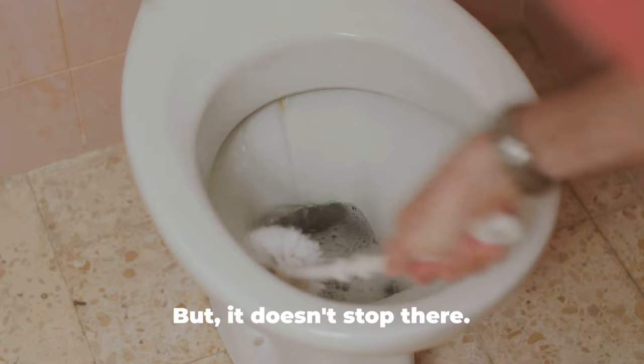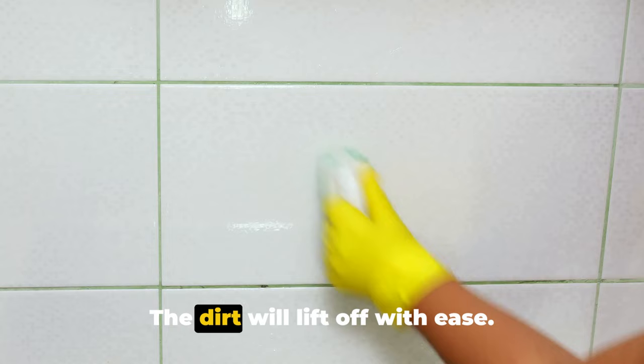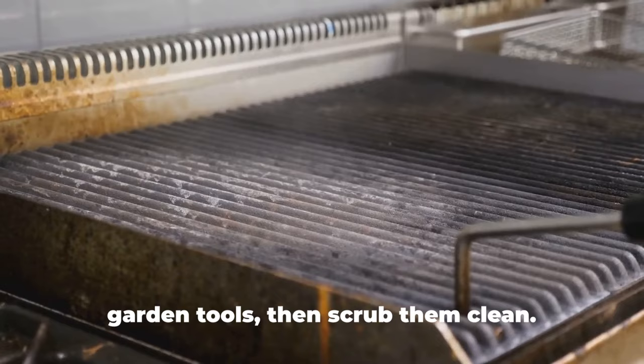Baking soda can also tackle tough jobs like cleaning grout lines. Make a paste of baking soda and water, apply it to the grout, let it stand for a few minutes, then scrub with a small brush — the dirt will lift off with ease. Even outside the house, sprinkle it on your barbecue grills and garden tools, then scrub them clean. It's an eco-friendly way to keep your outdoor items looking their best.